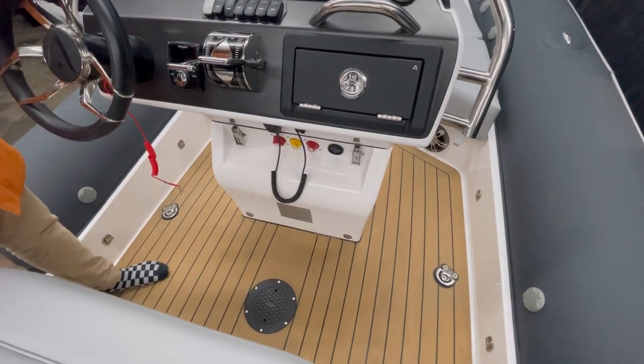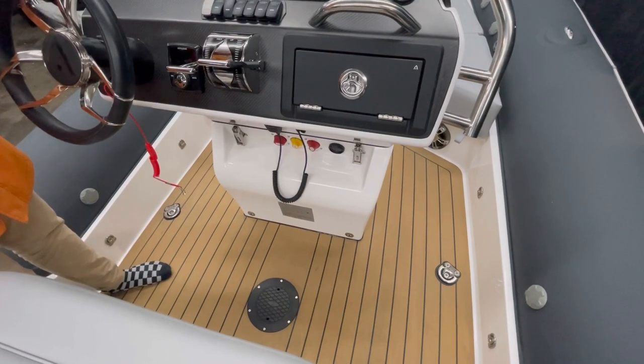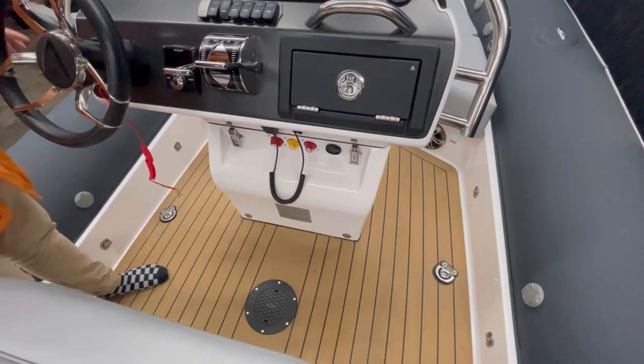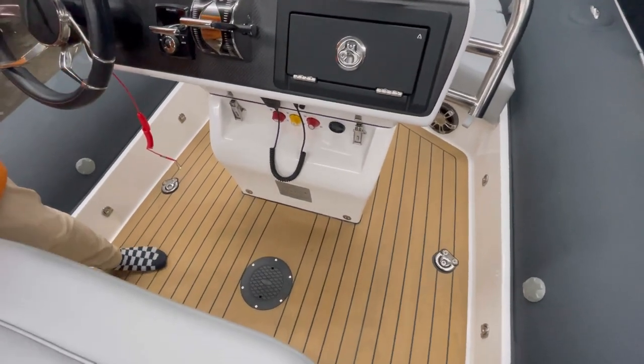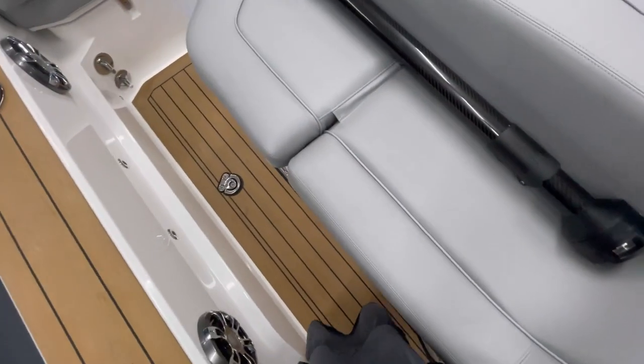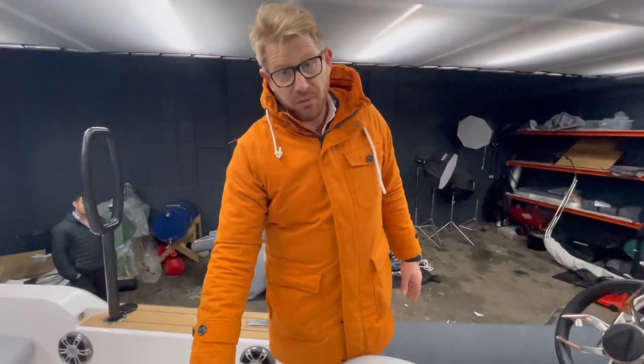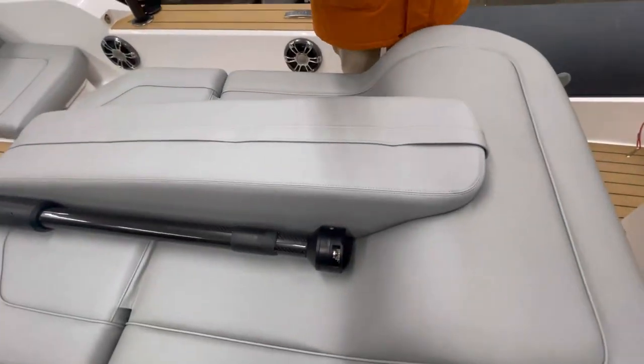We've constructed our tenders to work with various different requirements from lifting. This particular tender is going on a four-deck, so we've got these really nice four spread-out lifting points to give a really stable lift. However, we can do a single point above the engine box for really low-garage situations.